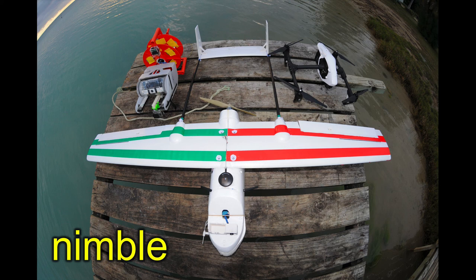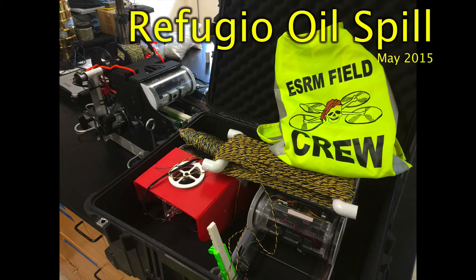This technology is very nimble. These are some fixed wings, one of our underwater units, and a quadcopter — very flexible and adaptable. For example, when the Refugio oil spill started in 2015, we grabbed our stuff, threw it on a boat, and could start looking for underwater oil deposition within hours.